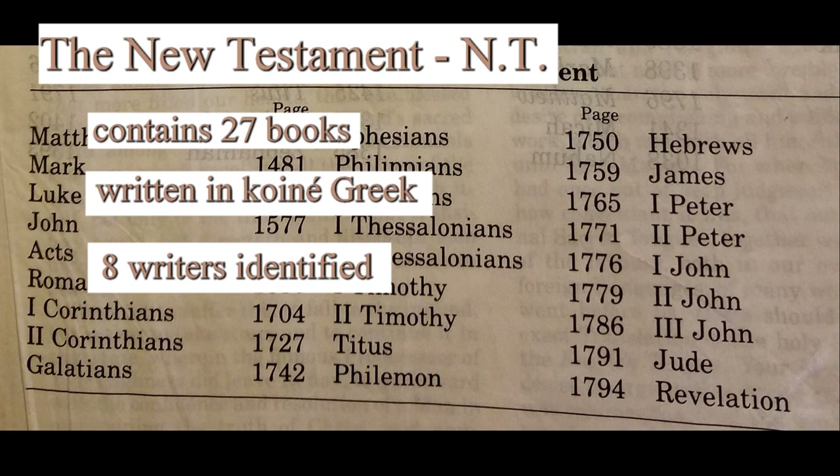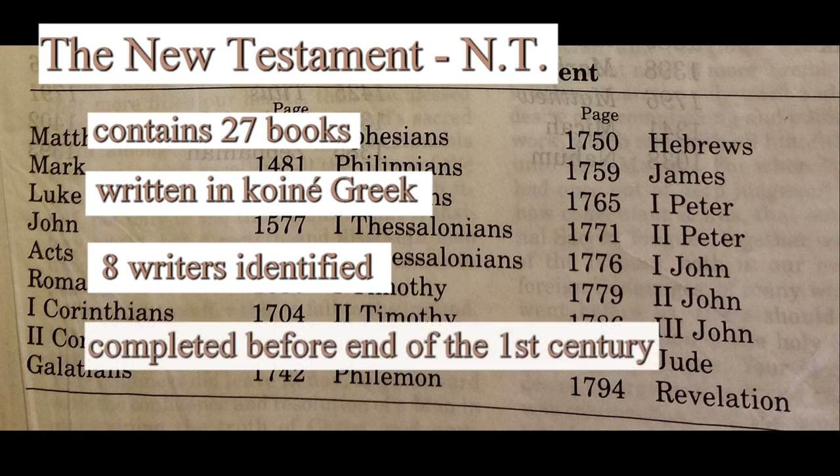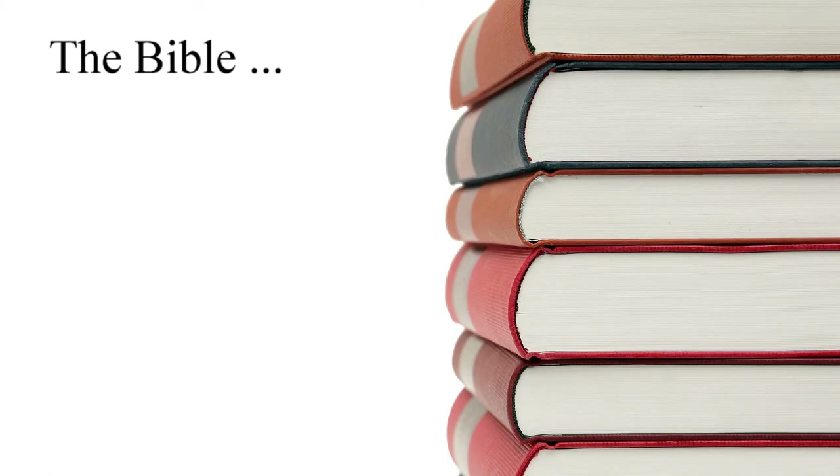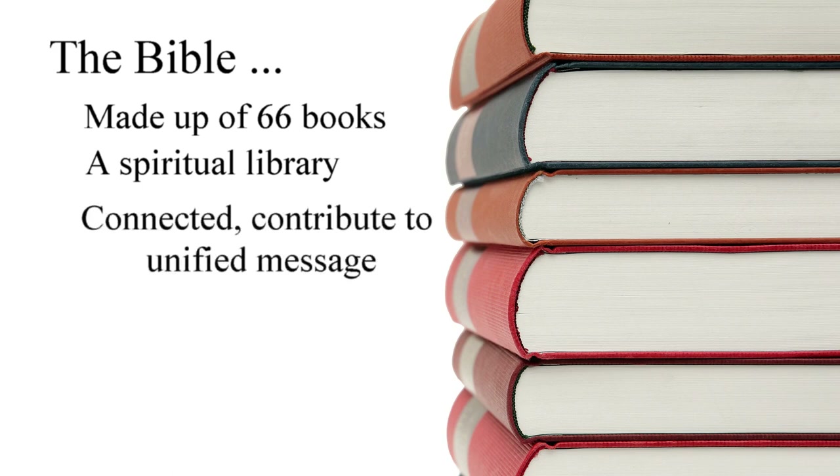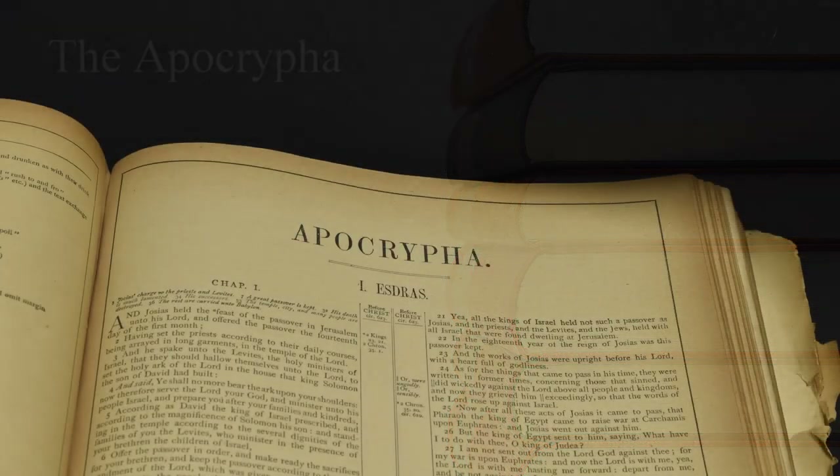These eight writers are Matthew, Mark, Luke, John, Peter, Paul, James, and Jude. These books were all written before the end of the 1st century. The Bible, as we can see, is a collection of 66 books that form a spiritual library. As we continue in this study, we'll identify how these books are connected and contribute to the unified message of the scriptures.